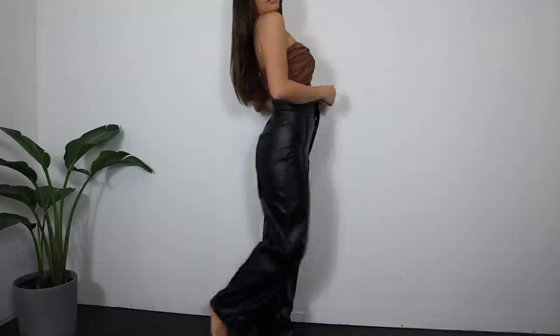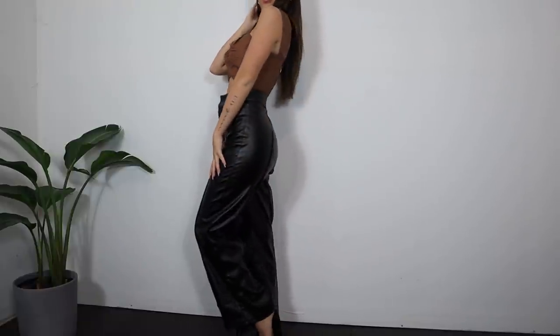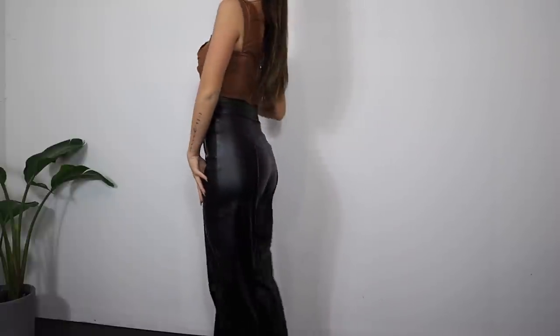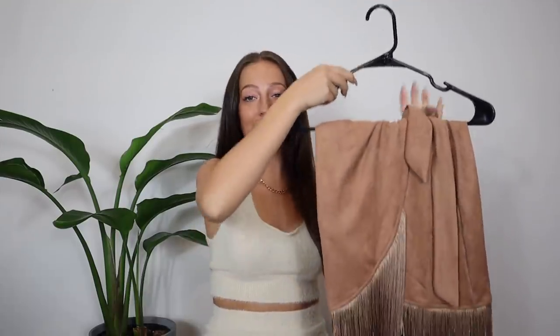Styling leather pants is so fun especially as we get into later fall and winter. These are going to be probably my most worn pair of pants in the winter. I would totally recommend these — these are the best pair of leather pants I have ever owned, hands down.